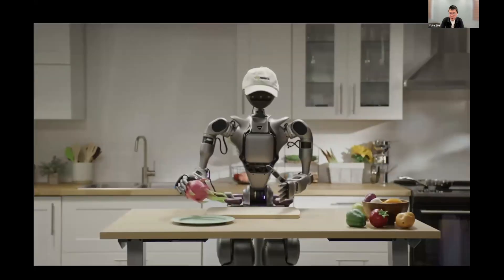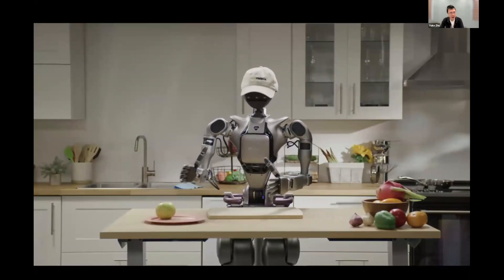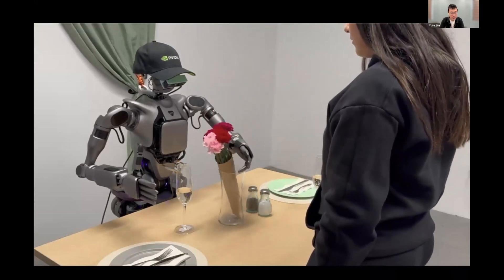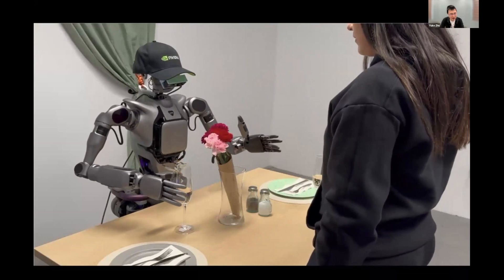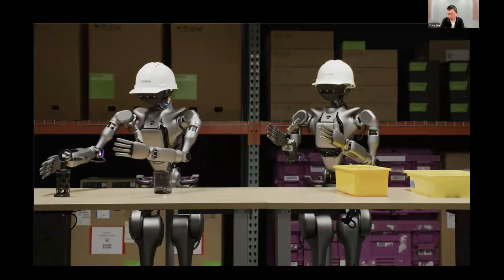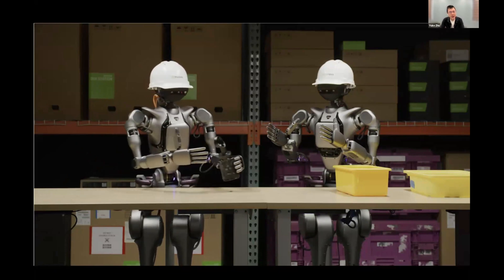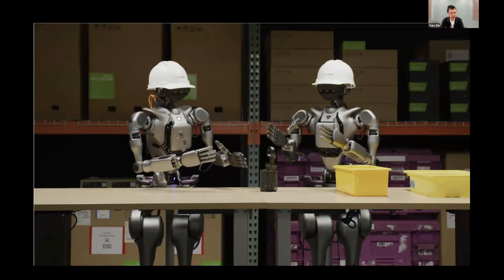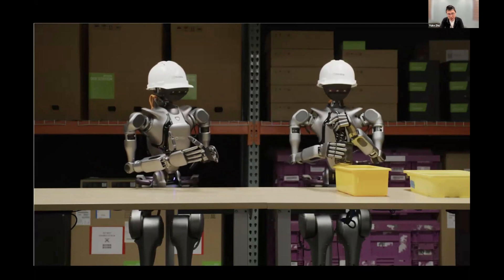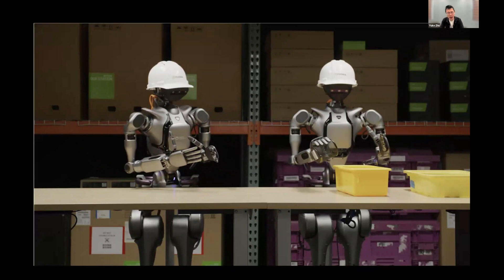Here are some videos showing how the model works — picking different kinds of fruits not seen during training, demonstrating generalization to new instances. It can handle longer-horizon tasks involving human-robot collaboration, such as handing over a flower and receiving a glass of champagne in return. It also supports robot-robot collaboration in a factory setting, where both robots run the Groot N1 model and coordinate together to fulfill a multi-stage manipulation task. All these videos run at 1x speed — real-time, no speedup, with the robot fully autonomous.